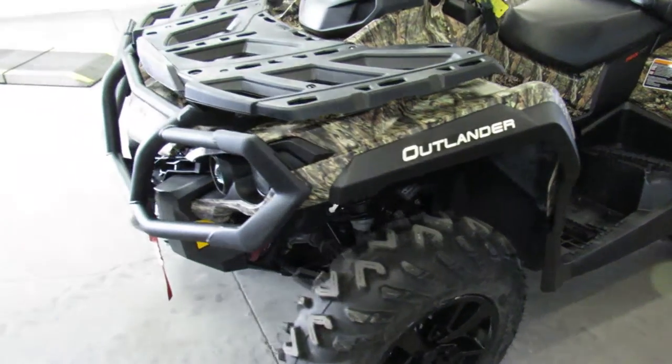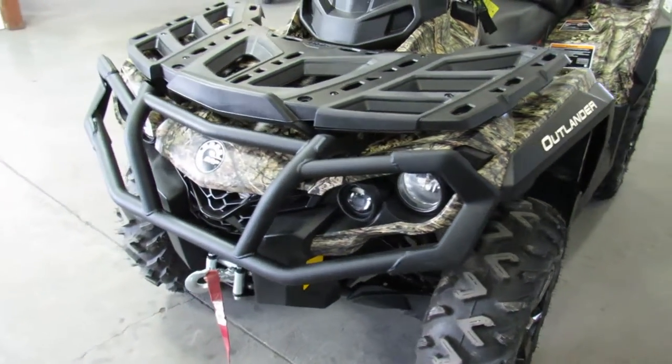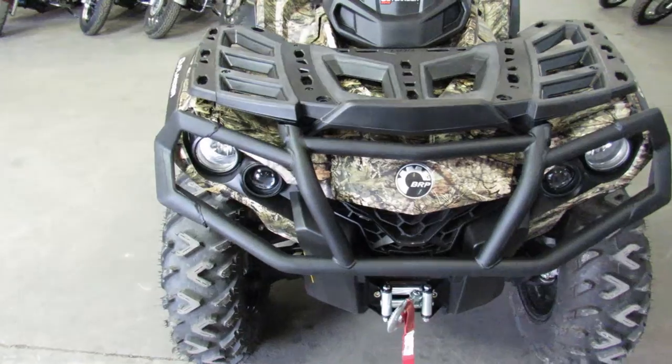V-twin 650cc motor, fuel-injected, two-seater, automatic transmission. Got the winch, the bumpers, the racks.